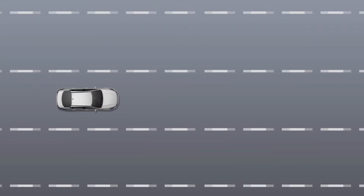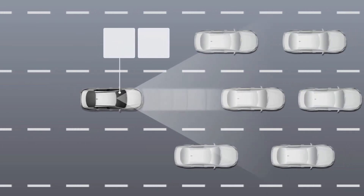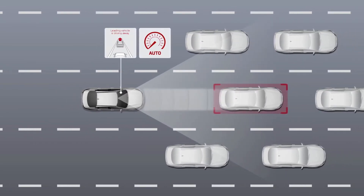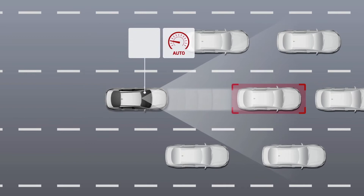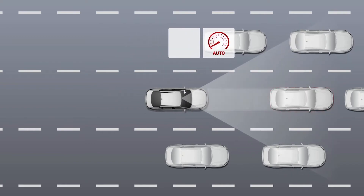Leading Vehicle Departure Alert, or LVDA, automatically monitors the vehicle in front of you. When the vehicle in front of you is at a stop, then begins to move, the system sounds an alert and displays a notification on the instrument cluster to let you know you can start driving too.